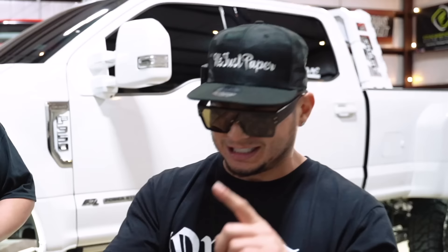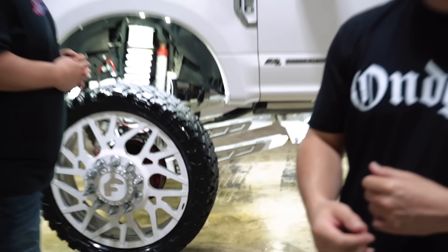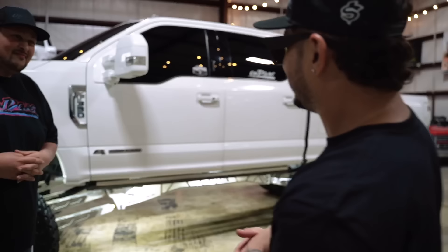My 450 is nice and everything but that thing only has a set of wheels. This one right here guys, it got wheels, suspension, big tires, all the lights, the big lift, everything — color match, even the wheels got a little bit of paint on it. Right now guys, we're going to show you what all this truck has and let's start with the year. It's a 2020 King Ranch F350.